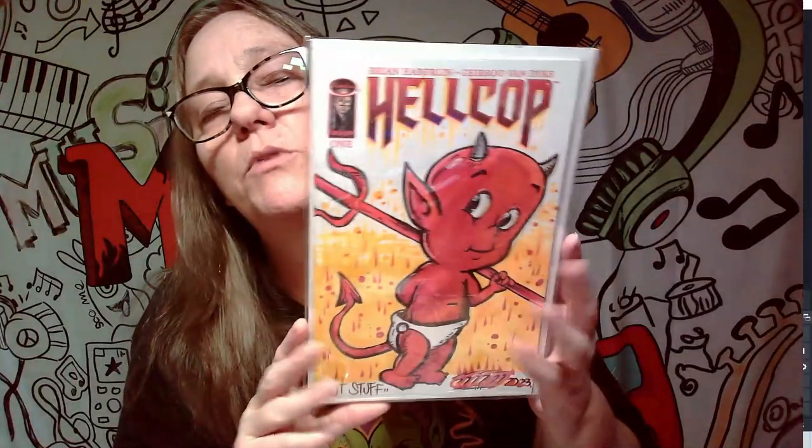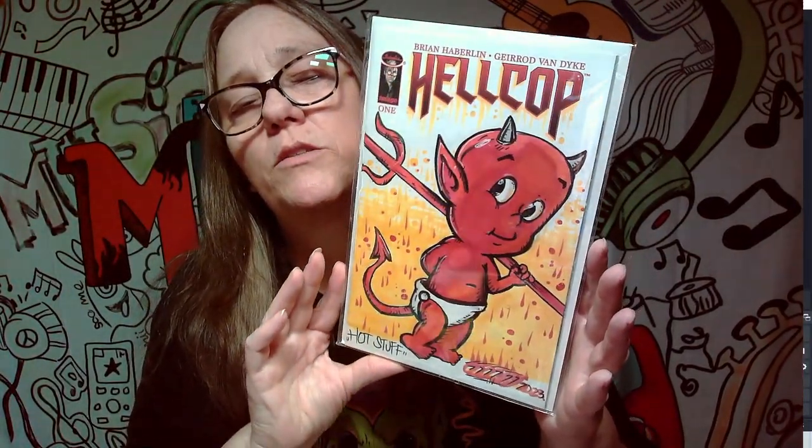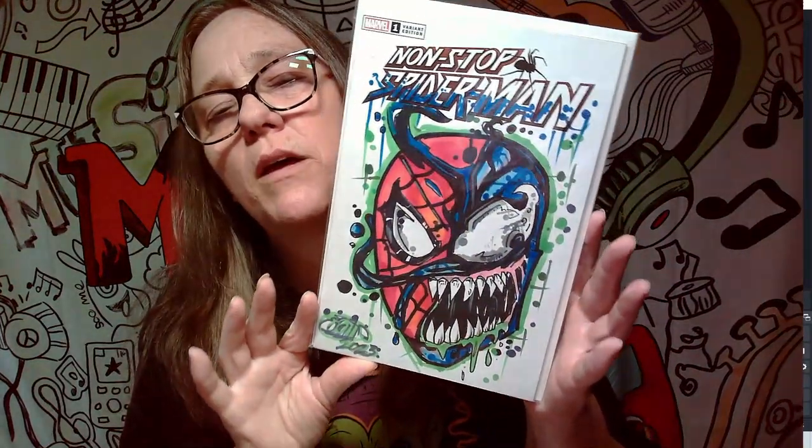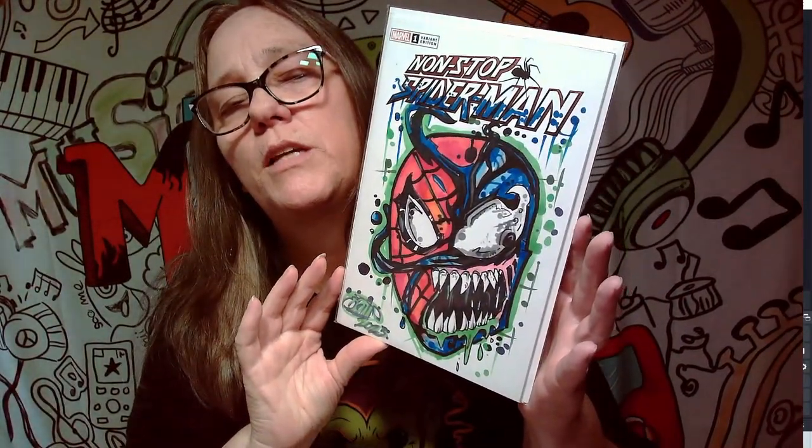Most of these were drawn by Soul Twice. I have bought covers from him to help support him, and then I usually use the covers as giveaways. This one is called Hell Cop — it's got the little devil on it, also a custom cover by Soul Twice. That's pretty awesome. Next one is non-stop Spider-Man, and if you look, it's a Spider-Man Venom cover, again by Soul Twice. It's a one-of-a-kind cover, but that's really sick.